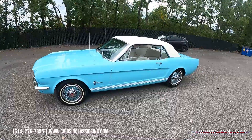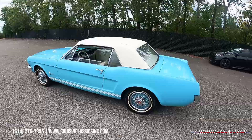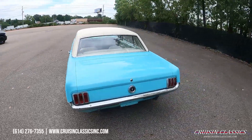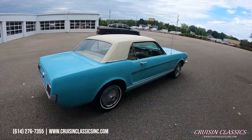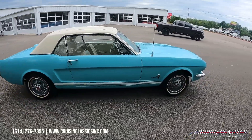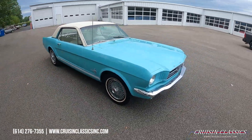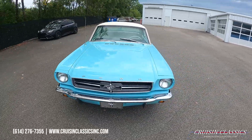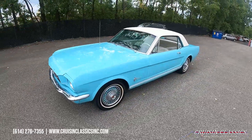Welcome back to the Cruising Classics YouTube channel. Today we've got a 1965 Ford Mustang we just added to our inventory. This Mustang is dressed in Tropical Turquoise, which is actually a pretty rare color in these cars. It has a great look with a white vinyl top and a custom-ordered white stripe on the bottom. This is a very nice driver-quality car — great for someone looking to get into the car scene for a little cheap.